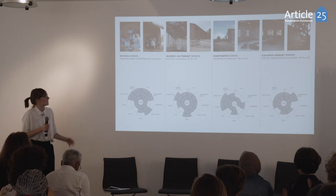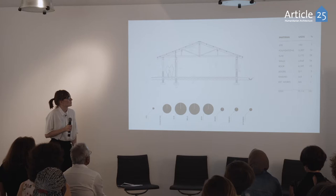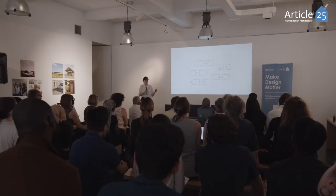We started with a whole series of research into the existing school models, looking at different types of construction. We also looked at daylighting within all of the existing school buildings, and we looked at the whole school holistically in terms of cost.